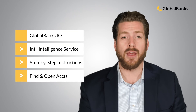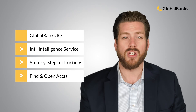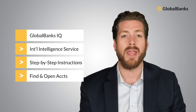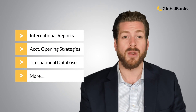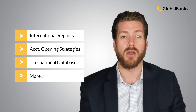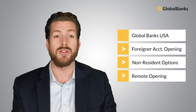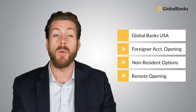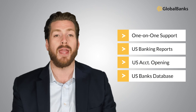You can get started with Global Banks IQ, our international banking intelligence service. It gives you step-by-step instructions and all the tools you need to find and open accounts with top banks around the world. You'll also unlock our international intelligence reports, account opening strategies, and international bank database. We also have a dedicated US account opening service called Global Banks USA, which is 100% focused on helping non-residents, foreigners, and even foreign and offshore companies open bank accounts in the US, with direct one-on-one support and access to US banking intelligence reports, US account opening strategies, and US bank database.